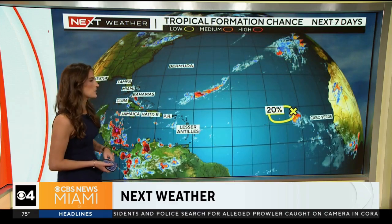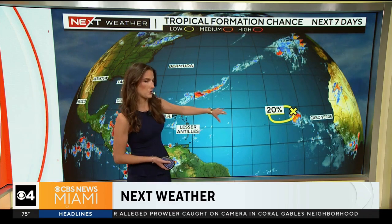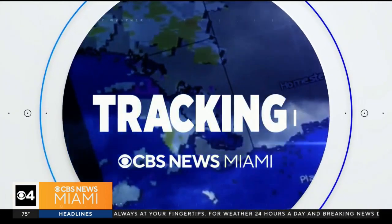Out across the tropics, we are keeping an eye on one area highlighted by the National Hurricane Center — Invest 94L. We do have model plots on it, and I'll have the latest model plots for this particular cluster of storms, plus a look at when we can expect some welcome changes locally. Always alerting, always tracking — this is Next Weather.